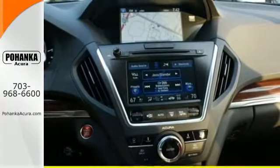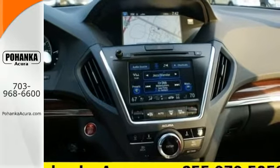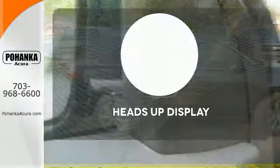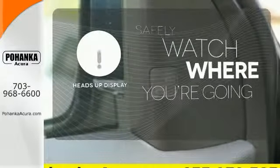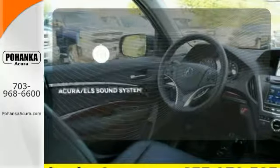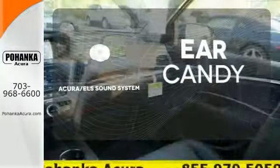This luxury SUV also includes an on-demand multi-use display, LED headlights, and a multi-view rear camera. Heads-up display puts the important information in your line of sight for a safer drive. The Acura ELS sound system gives you a rich listening experience.